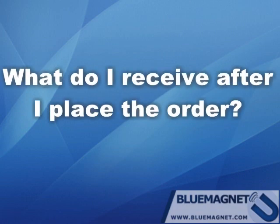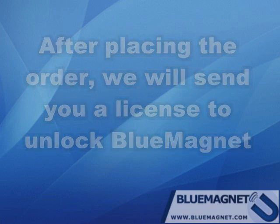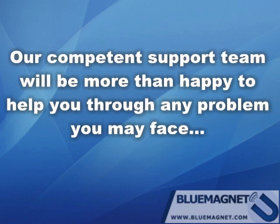What do I receive after I place the order? After placing the order, we will send you a license to unlock Blue Magnet. What about support? We are very confident about our software and our competent support team will be more than happy to help you through any problem you may face.